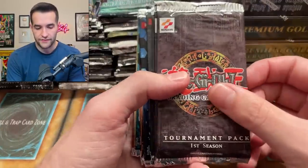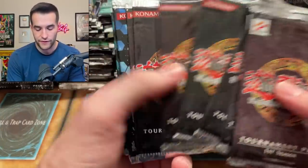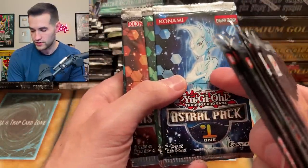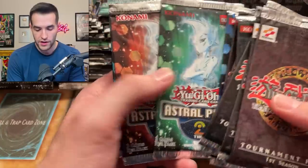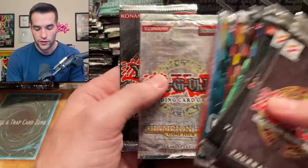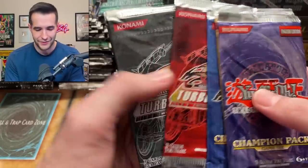Then we're getting into some crazy stuff — TP1, TP2, just all the Tournament Pack stuff. These are very, very valuable packs even though they only hold a few cards. Champion Pack is just out of order — here's Astro Pack, which is after Turbo, so this is actually the fourth one. We got Champion Pack 1, 2, 3, 4, 5, 6, 7, and 8. So they did 8 Tournament Packs, 8 Champion Packs, 8 Turbo Packs, 8 Astro Packs, then they did OTS — like 45 packs total, we're on OTS like 20 now.